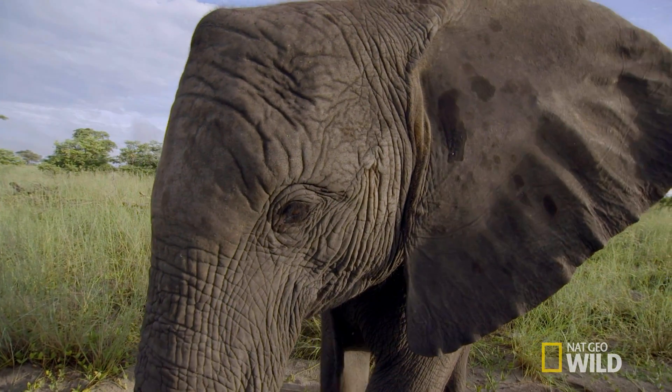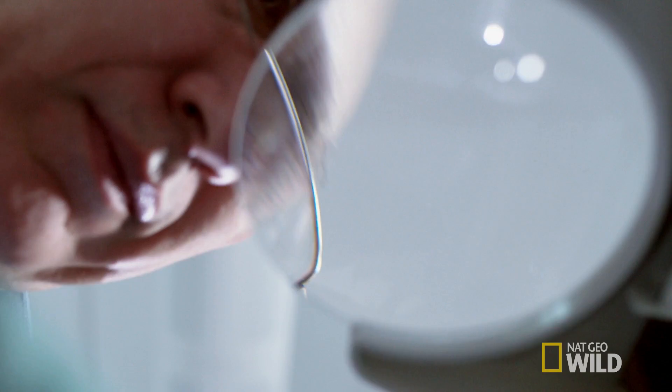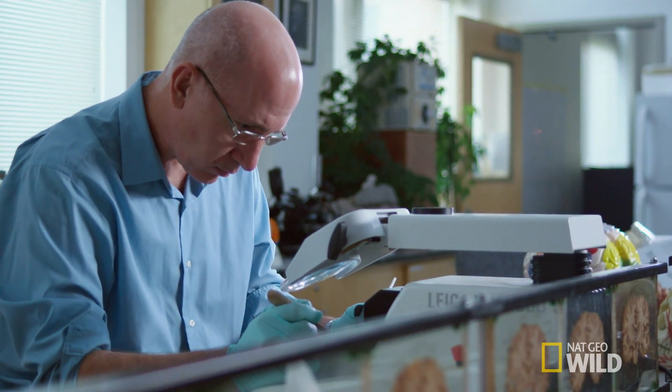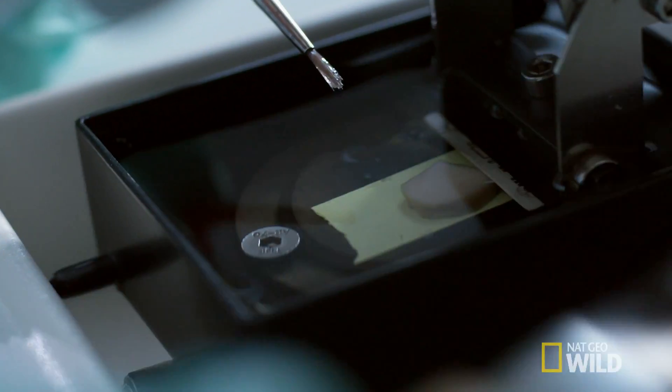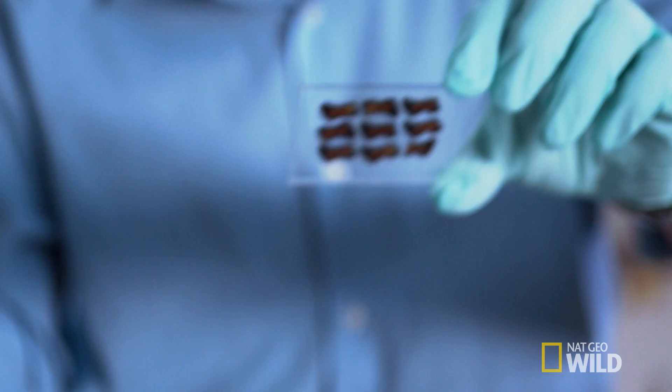The elephant brain fundamentally appears to be different from what we see in other mammals. I'd been working on human tissue for decades, and so when we received the elephant tissue, it was the first time I'd looked outside the primate brain. That's always a moment of discovery and excitement to see what's there.